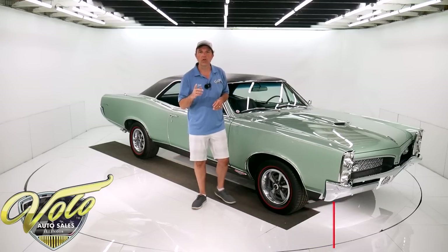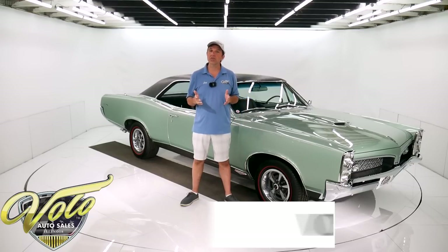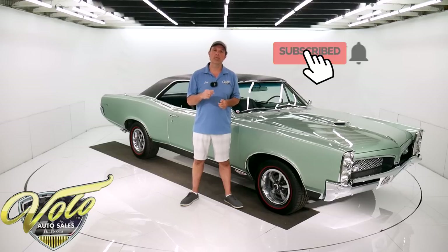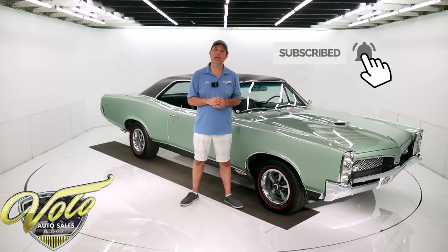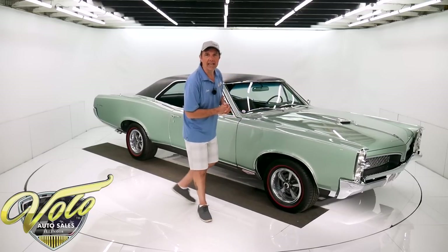If you go to volocars.com, that's where you can study about 100 pictures, review the documentation, read the description, and get the price. Not only on this car — we have a few hundred collector cars all for sale at volocars.com. If you enjoy our video, subscribe to our YouTube channel, click on the bell icon, and you'll be the first notified as new ones come out. But right now, join me for a spin in this '67 GTO HO.